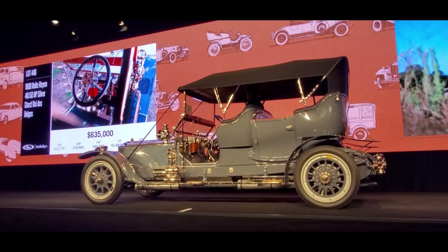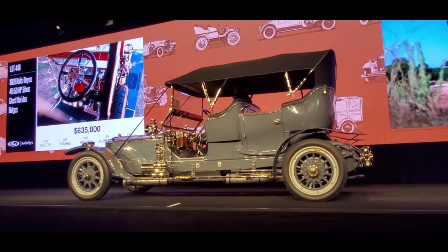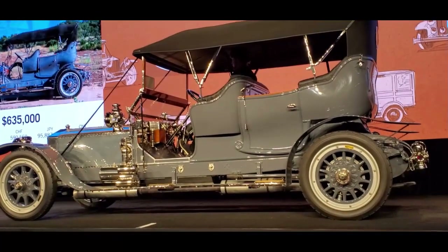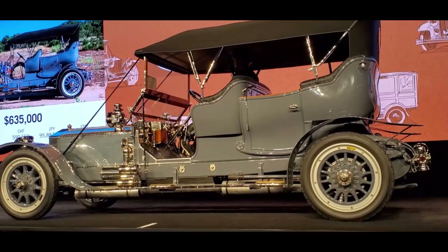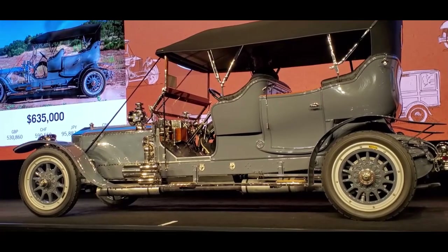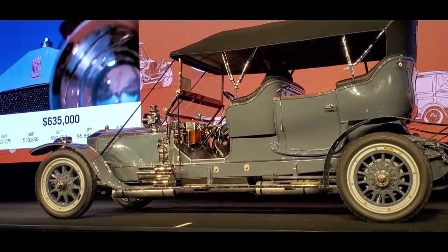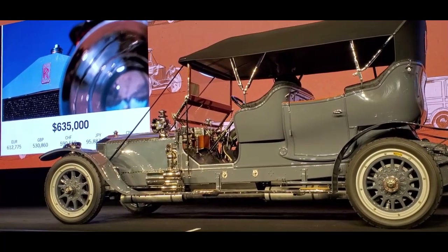Ladies and gentlemen, a stunning example of a Silver Ghost — an extremely desirable parallel-bonnet Silver Ghost. Rarely seen, a wonderful body style. At $635,000, asking $650,000. Ladies and gentlemen, you do not get opportunities like this daily. It's a great opportunity.